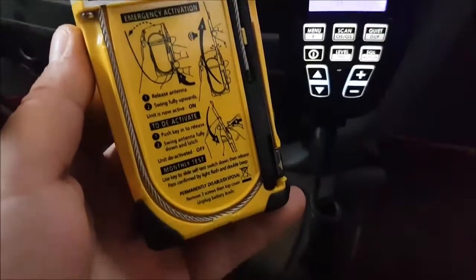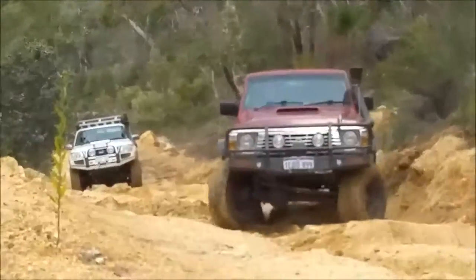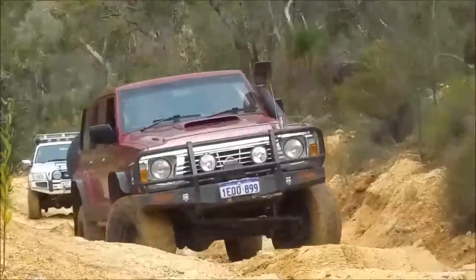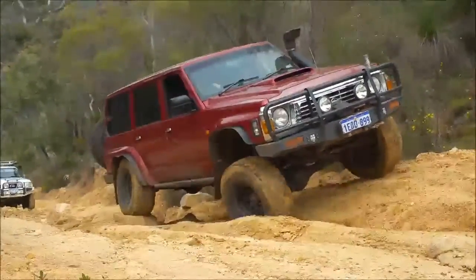GME's PLB I have here is a compact, lightweight, and pocket-sized design unit. It has a 50-channel GPS receiver that delivers greater accuracy and faster location picking for emergency services when you activate it. It also has a 7-year battery life. You really don't have to do much other than check the expiry and test it once a month. It really is a simple piece of kit.